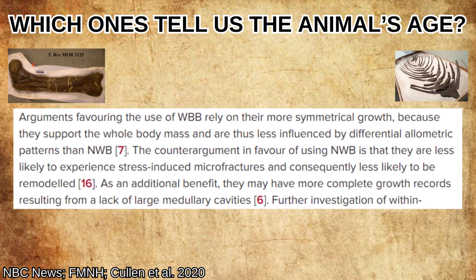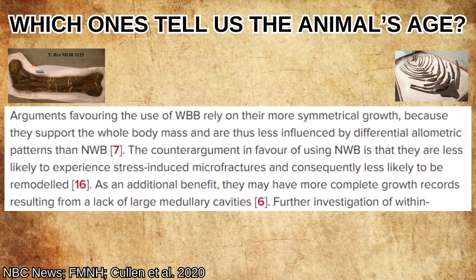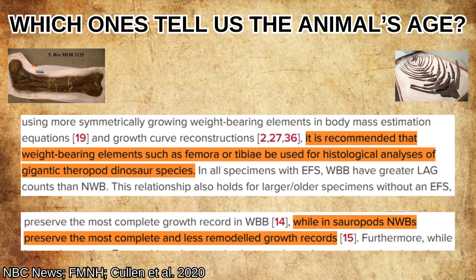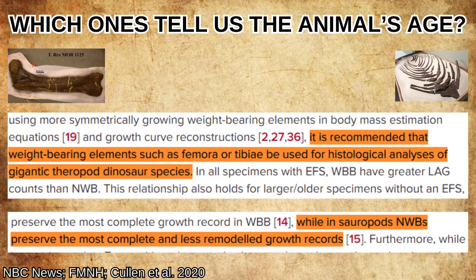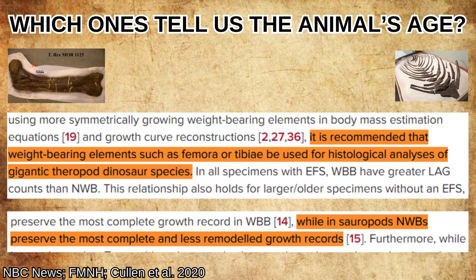Arguments favoring the use of weight-bearing bones rely on their more symmetrical growth, because they support the whole body mass, and are thus less influenced by differential allometric patterns than non-weight-bearing bones. The counter-argument in favor of using non-weight-bearing bones is that they are less likely to experience stress-induced microfractures and consequently less likely to be remodeled, and may have more complete growth records resulting from a lack of large medullary cavities. The study ultimately found that weight-bearing bones were better to use for theropods, since they experienced less remodeling, while non-weight-bearing bones were typically a better record for sauropod growth.